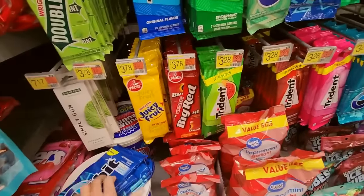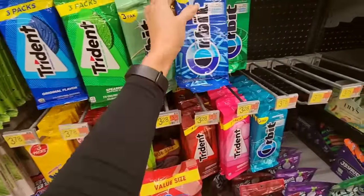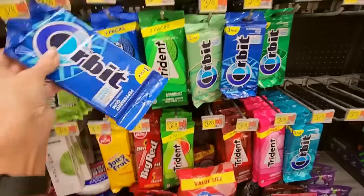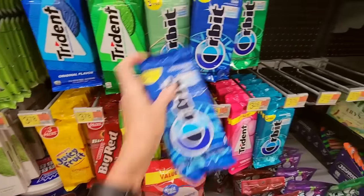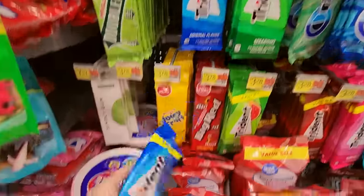Orbit Peppermint. Don't get on to me about rotating stock, because I would bet every penny in my bank account that 90% of this has not been rotated anyway. They just stick the new stuff in front — you know they do. So don't even start.